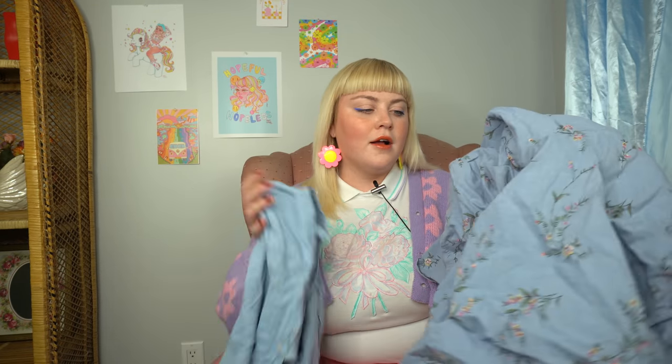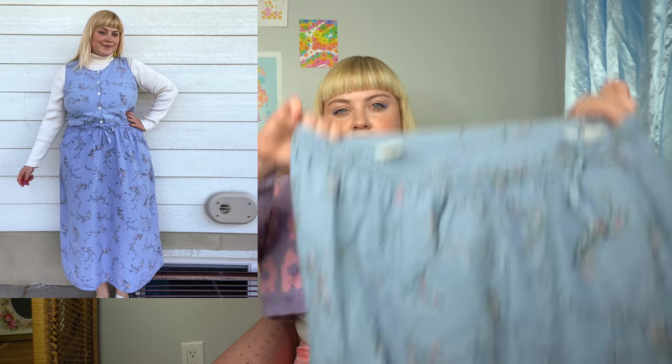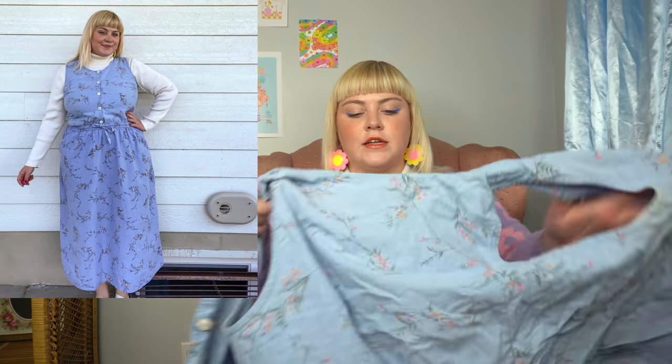Next we have this little cottagecore two-piece set. Take a shot of water every time I say cottagecore — just because summer's coming to an end doesn't mean we don't need to stay hydrated. It's like a mini length skirt and this kind of tank top vest. I styled it up with a turtleneck, so you could definitely transition this into fall and winter, or if you live somewhere warm like California or Arizona, you could wear it year round. It's a size 18, so a good plus size. I love it — I think it's such a cute set.